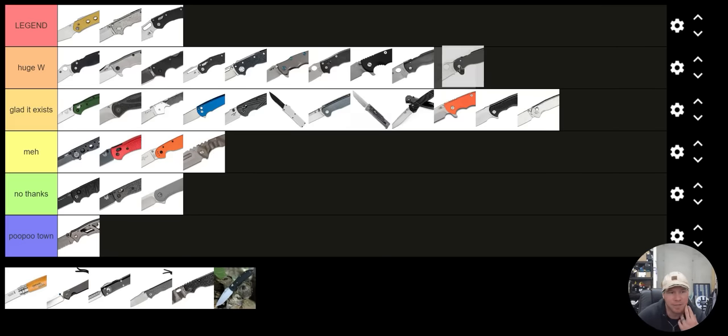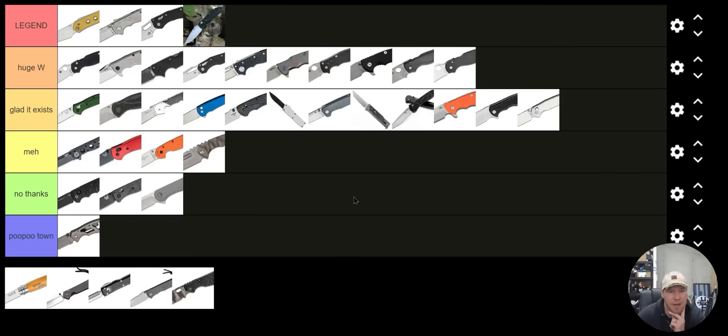Spyderco Para 3 — Huge Win. Do I want to put it under S tier? What will definitely go S tier is the Ritter Hogue RSK MK1 G2. That is an absolute S tier knife — USA made, ambidextrous lock and pocket clip positions. It's everything the Benchmade Griptilian was, just better at a better price, which is why the Griptilian is down under Meh.